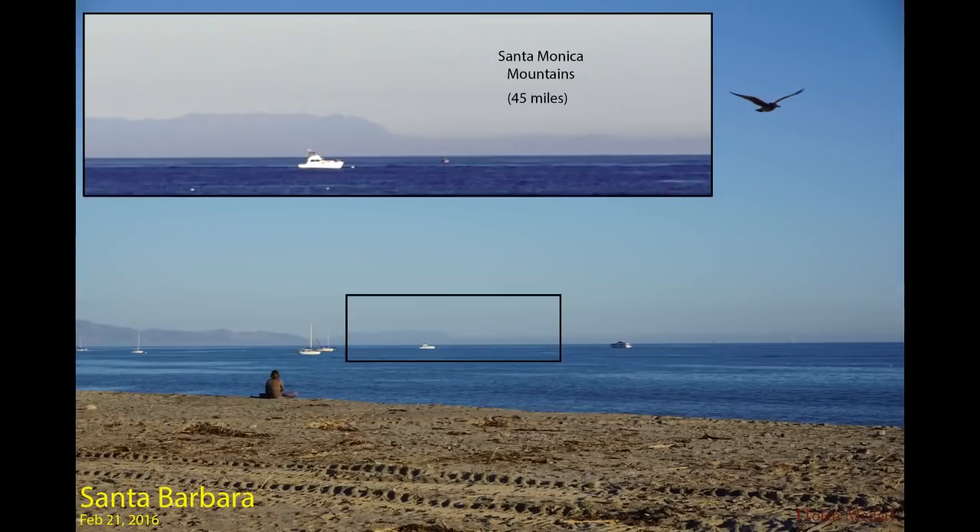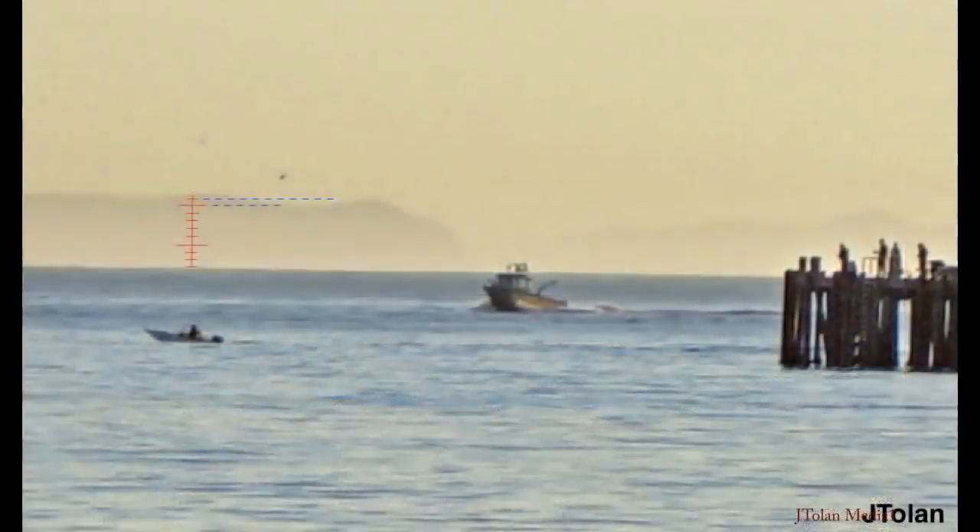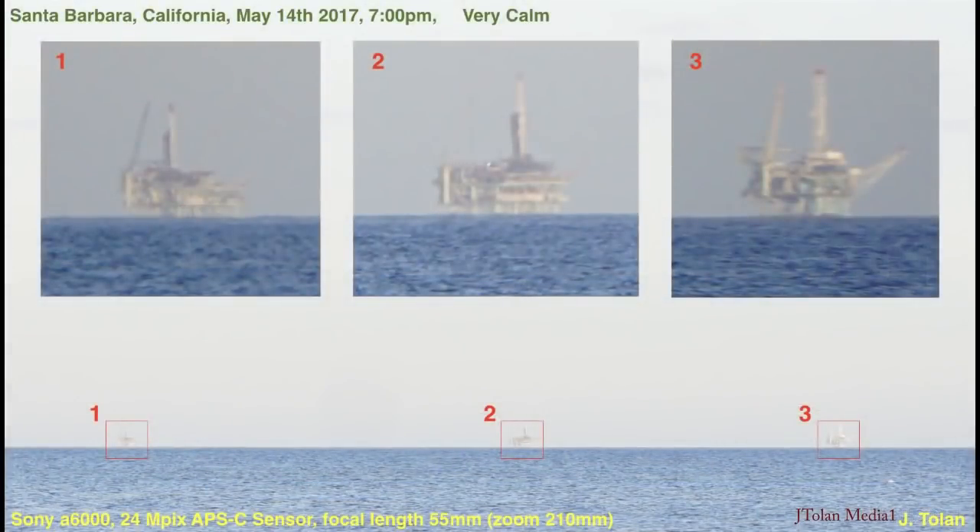I bought a camera and headed to the beach. This was my first photo that got me thinking. I took pictures of distant islands from Santa Barbara and started doing calculations based on known reference points to see if they appear at the correct elevation. I've done a lot of imaging of oil rigs to see if the curvature of the earth hides them at all.